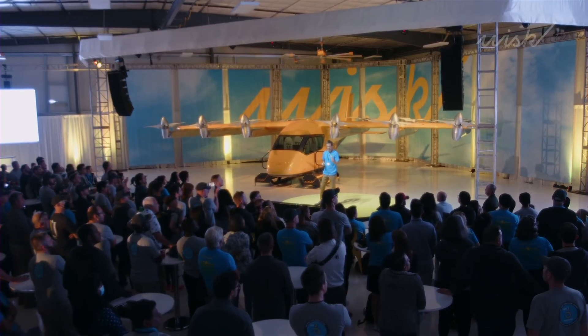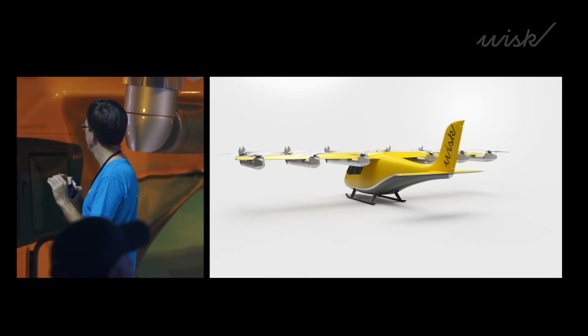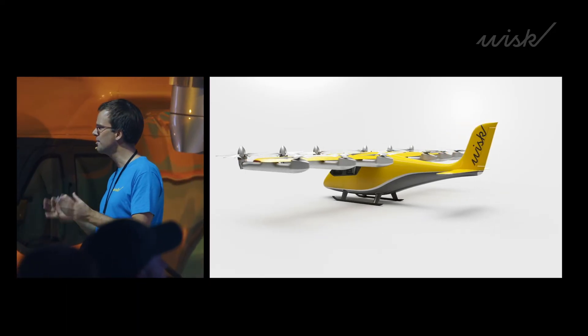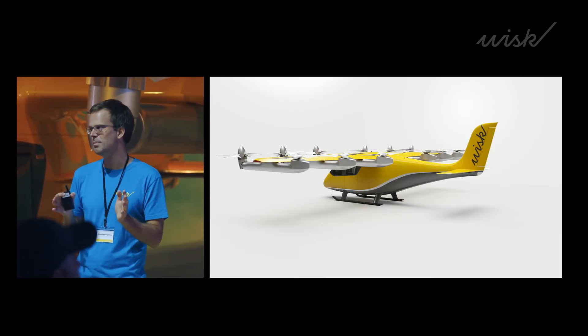Last is the tail — a very simple cross tail, lightweight, with a reduced number of parts. That allows us to reduce the weight of the aircraft and optimize the CG location. We try to keep it as simple as we could.